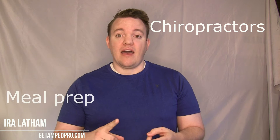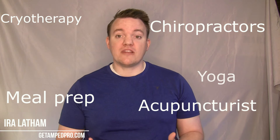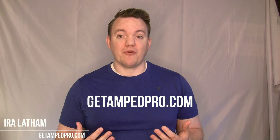We partner with local small businesses such as chiropractors, meal prep vendors, acupuncturists, cryotherapists, yoga studios, group fitness gyms, and even large gyms to offer products and services to customers in a convenient and easy way to help them get to their next level of fitness. You can go online at GetAmpPro.com to find out more about our platform.